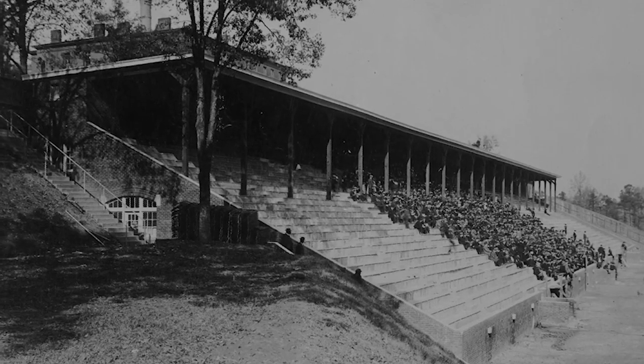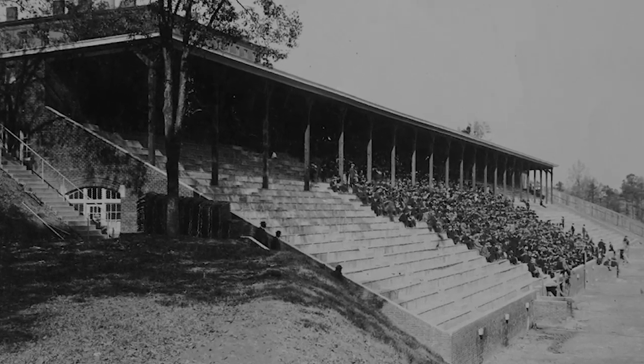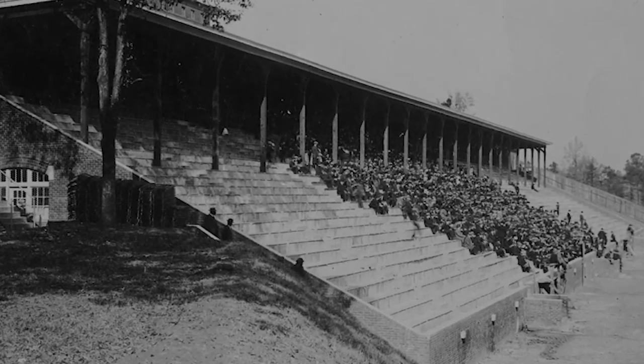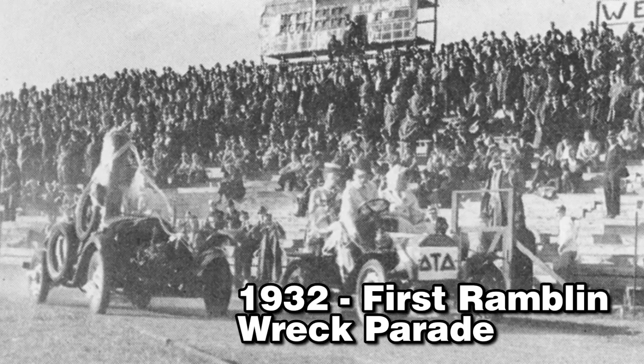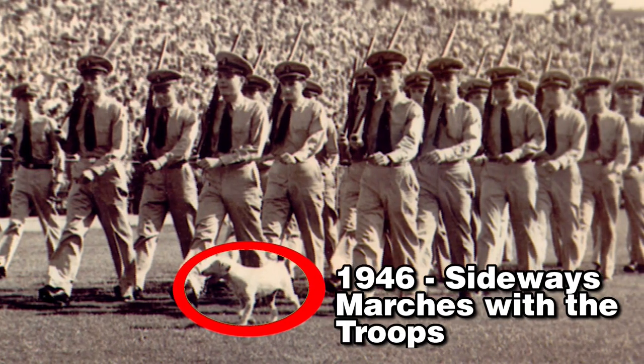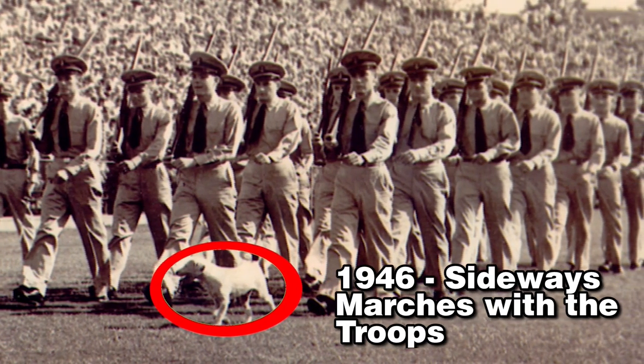The field was too small and had to be made bigger and stronger, contrary to young Hugh dying, making an emphasis on healthy football players. In 1932, the first Ramblin' Wreck Parade was held on Grant Field. In 1946, the troops marched onto the field.